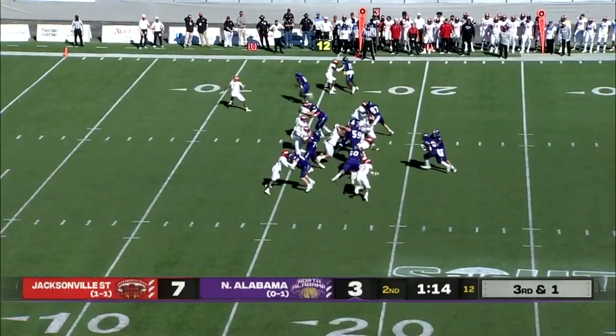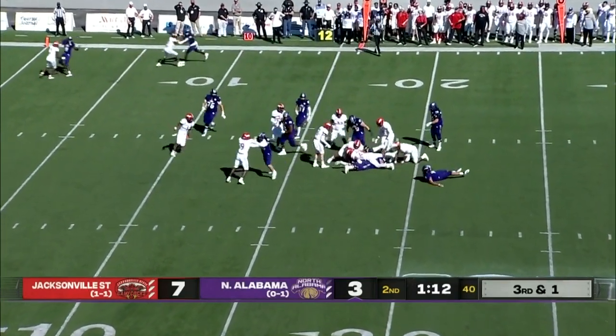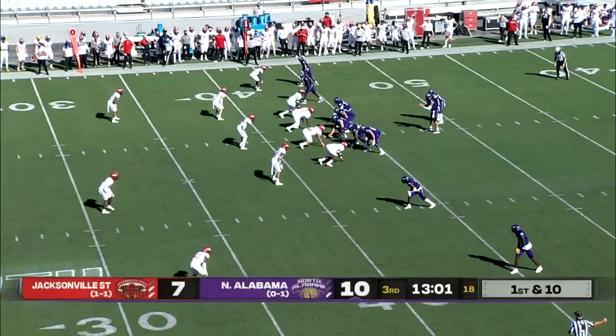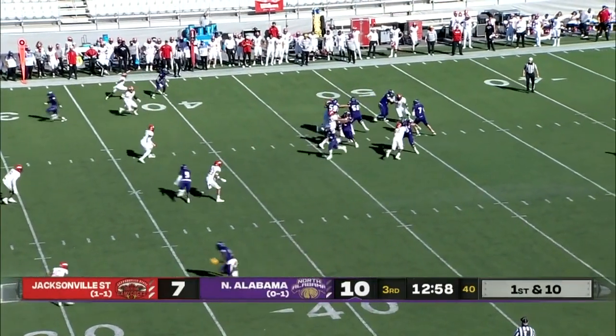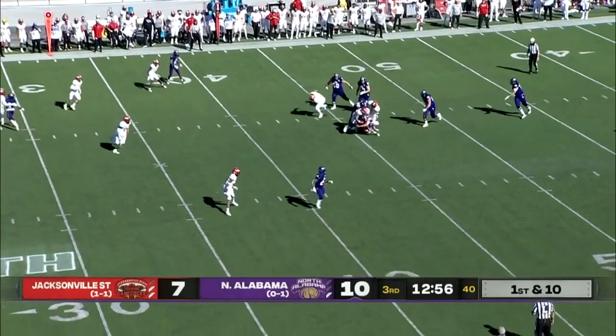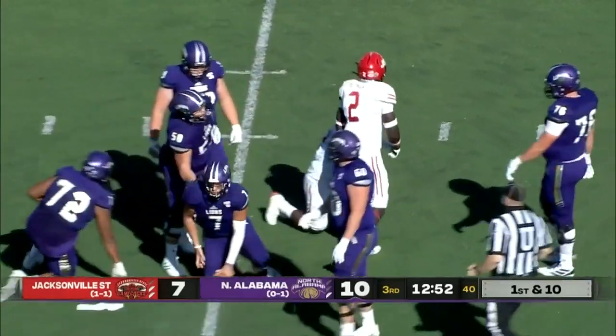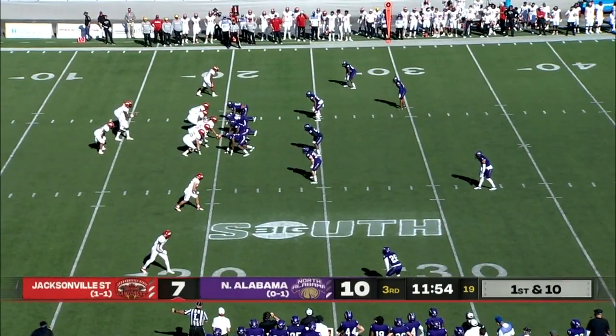The tailback will try to run for it, and again Jacksonville State surging ahead. Deaver to the air again, Jacksonville State chases him down, the pocket collapsed. 25 yards passing and a score.